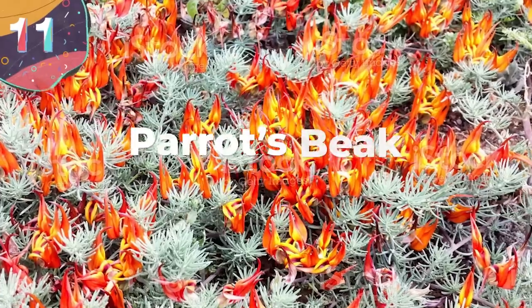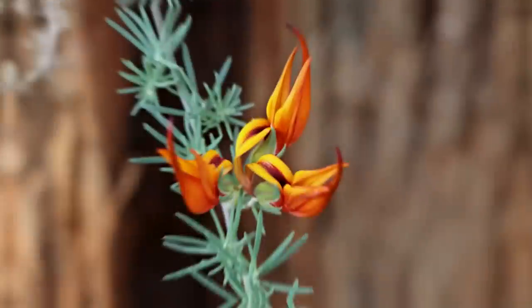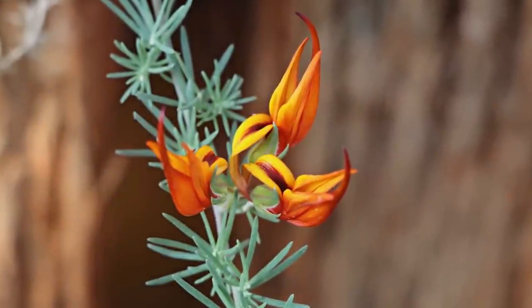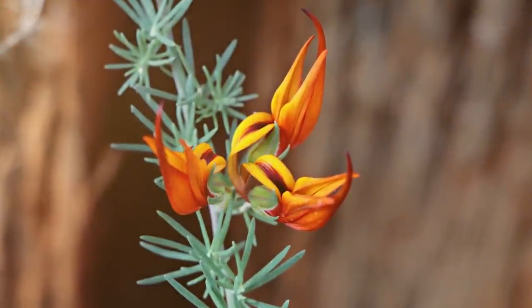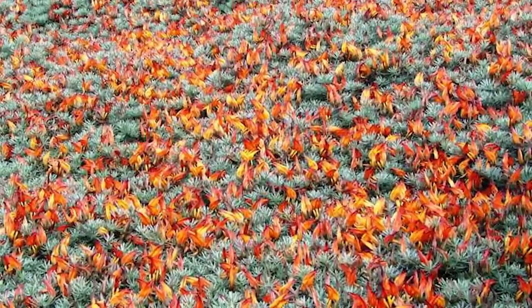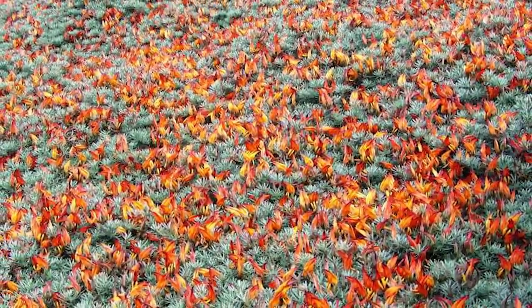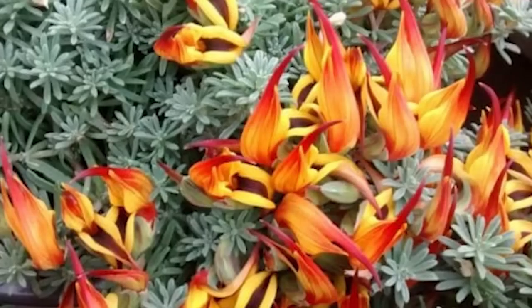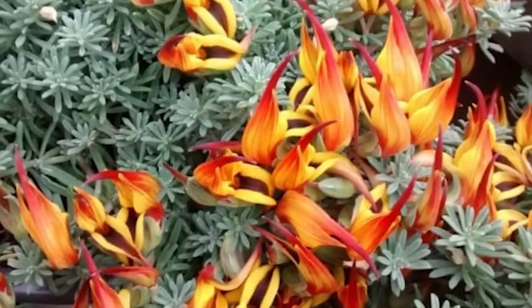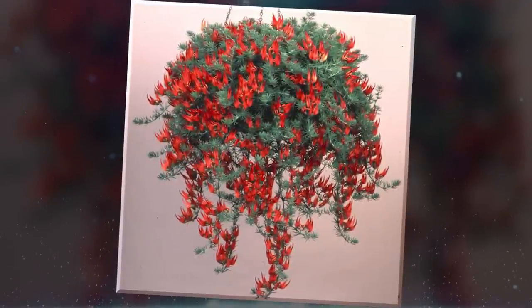Number 11: Parrot's Beak. The Parrot's Beak plant, scientifically known as Lotus berthelotii, is native to the Canary Islands and is known for its intricate, claw-shaped flowers that resemble the beak of a parrot. These flowers are mainly crimson or scarlet in color, with hints of yellow and orange, creating a striking contrast against the feathery silver-green foliage. The blooms emerge in clusters and add a touch of exotic beauty to any garden or hanging basket. The Parrot's Beak plant has a trailing growth habit, so it will cascade over anything in its way, with its long, arching stems reaching up to several feet in length.